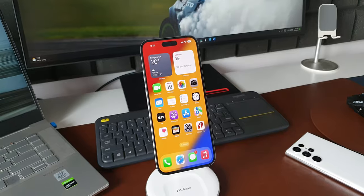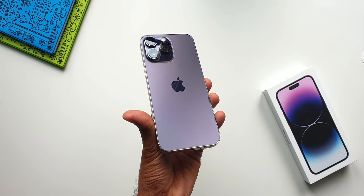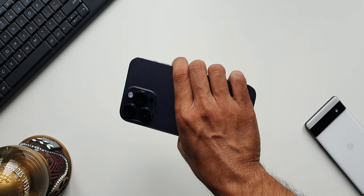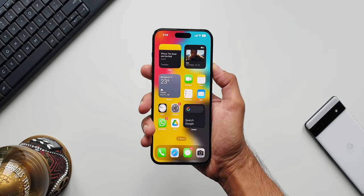Let's first start with the bad things about this phone. The first thing you're going to notice when you hold this phone is that it is heavy and bulky. The Pro versions of iPhones are generally heavier and bulkier, and it is a bit uncomfortable to hold.